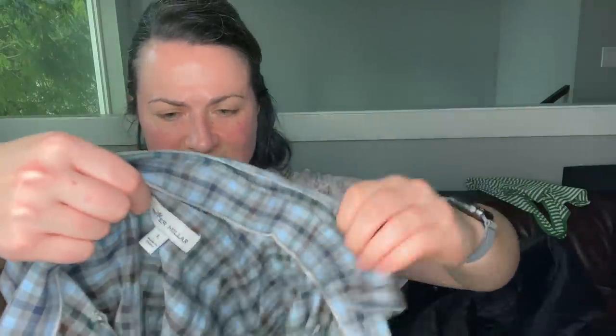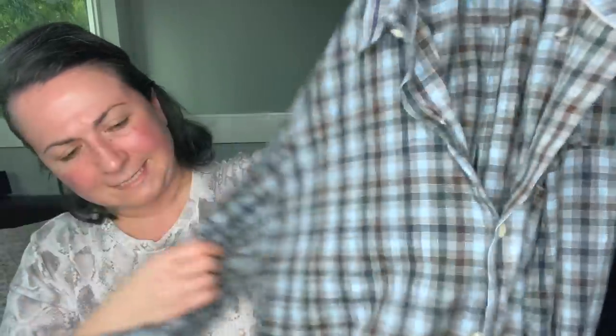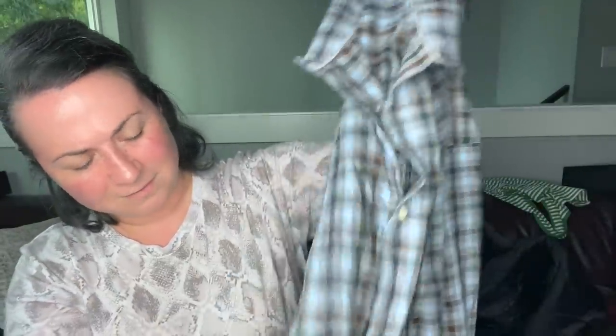This is a Peter Millar shirt, size large, men's button down. I'm trying to remember if I've sent this brand to the RealReal and more importantly if they accepted it.